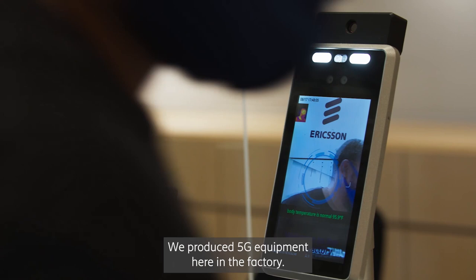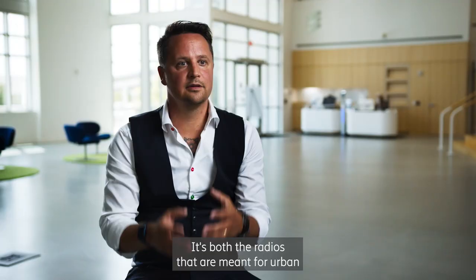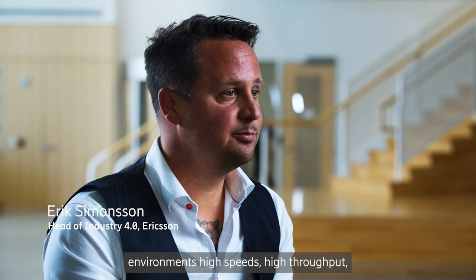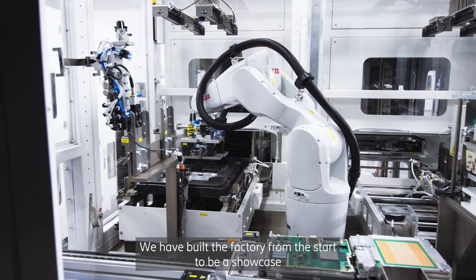Welcome to the smart factory. We produce 5G equipment here — both the radios that are meant for urban environments, high speeds, high throughput, but also radios that are meant for more rural deployments.